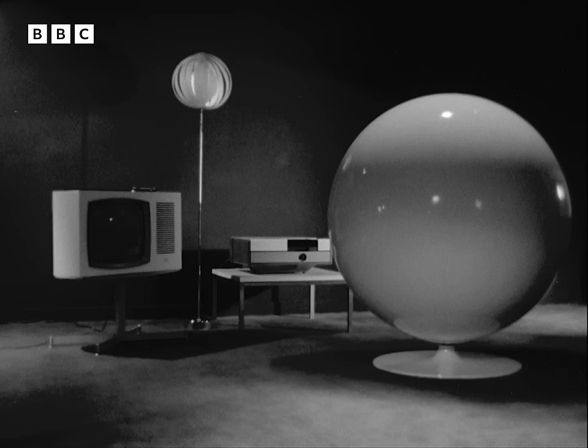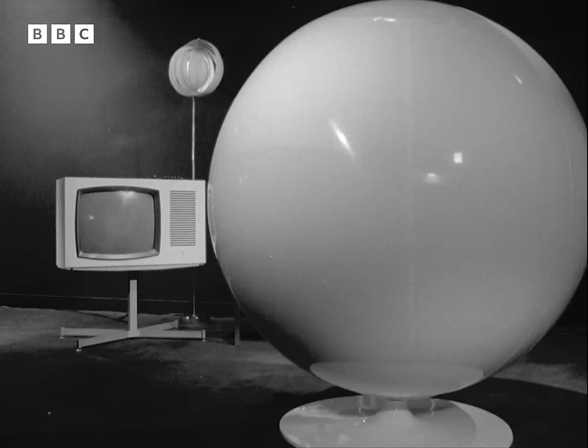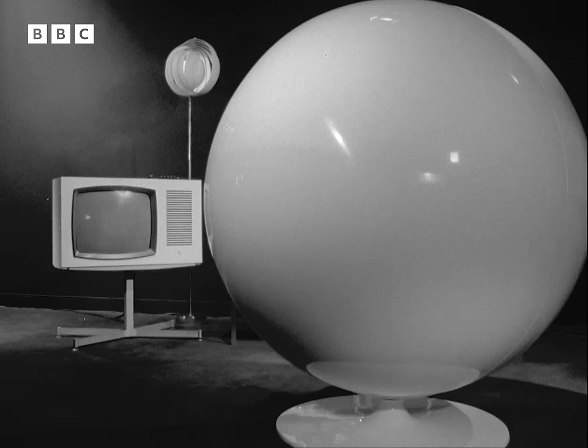One evening in about ten years' time, when you're bored stiff with all the television channels coming to you via all the satellites from all over the world in all the languages, perhaps one answer to your boredom problem will be this.